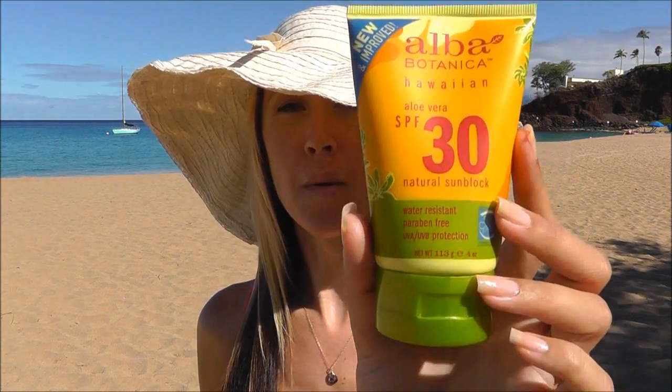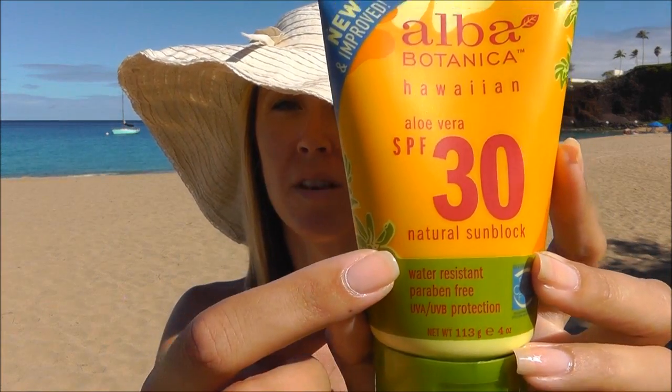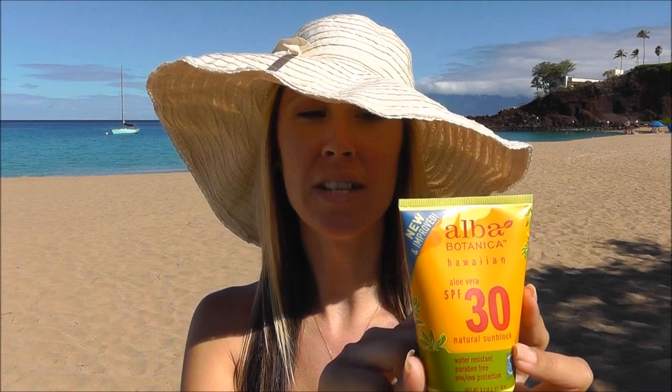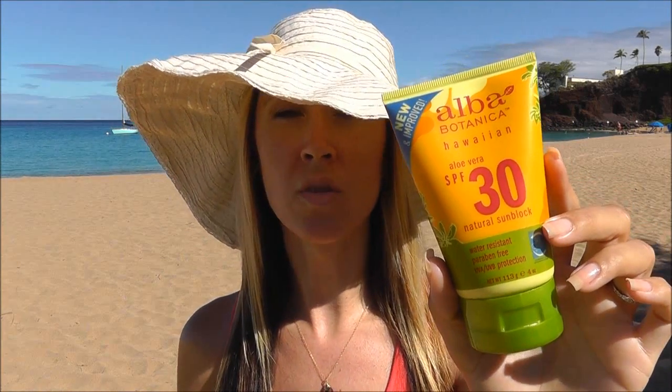Another great affordable option is the Alba Botanica Hawaiian Aloe Vera SPF 30. Now this does say natural sunblock, however this is not a natural sunblock — it does have three active sunscreen ingredients that are chemical. It also contains titanium dioxide, but overall this is a great sunblock. It works well, it feels good, blends in like a moisturizer, it smells amazing, and I would recommend it.